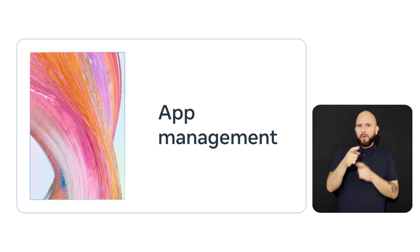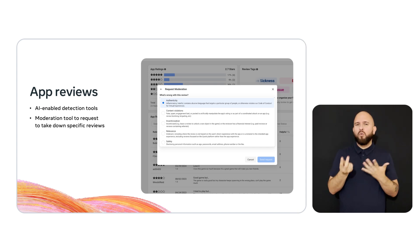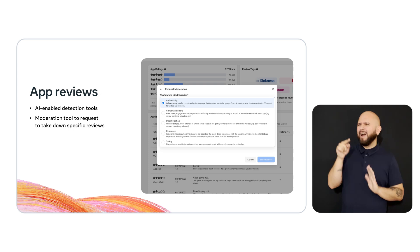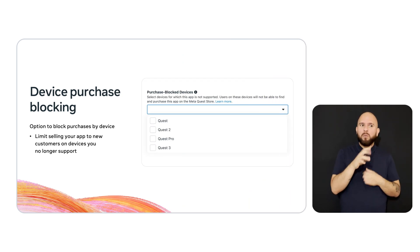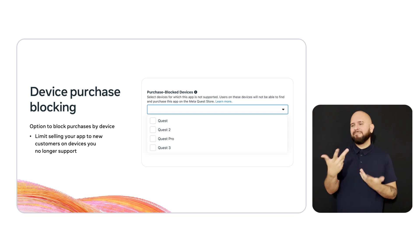Those improvements help you build your app faster and more efficiently, but now I want to share how we've made it easier to manage your app on the Meta Horizon developer platform. We know having accurate and faithful reviews are important to your app store page and your app success. That's why we've incorporated AI-powered detection tools to automatically flag and identify bad reviews. We've also made updates to the review moderation dashboard to let you request to take down specific reviews if they're spam, irrelevant, or even abusive. Building on last year's release of device targeting, you now have the option to block purchases by device — for example, if you don't have the bandwidth to support development on Quest 1, enabling device purchase blocking ensures you don't sell the app to new users on certain devices.